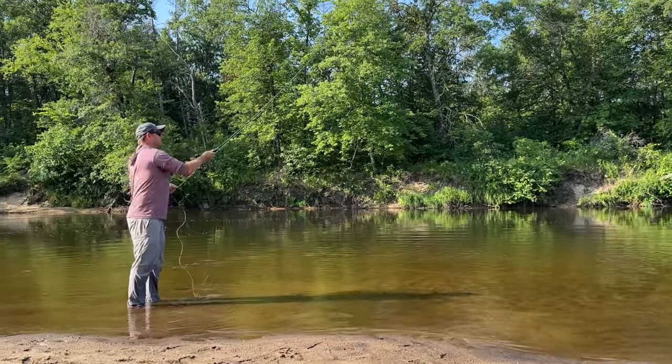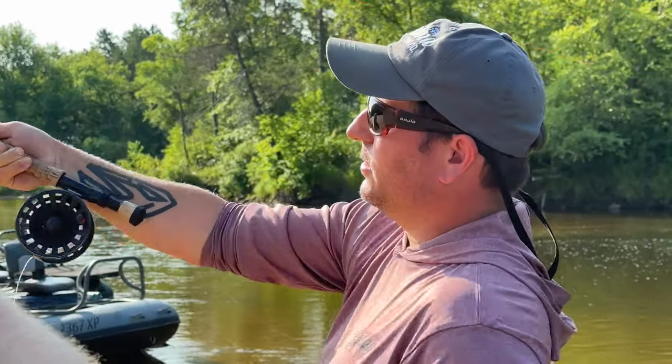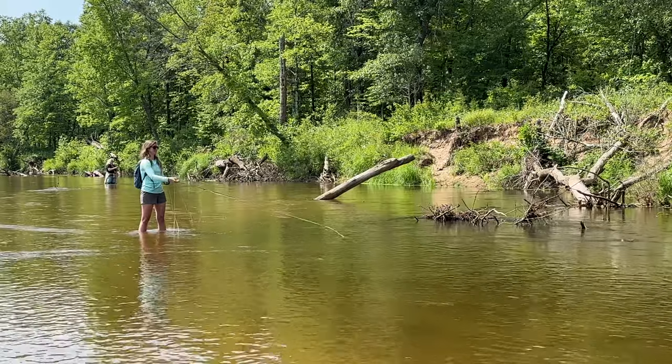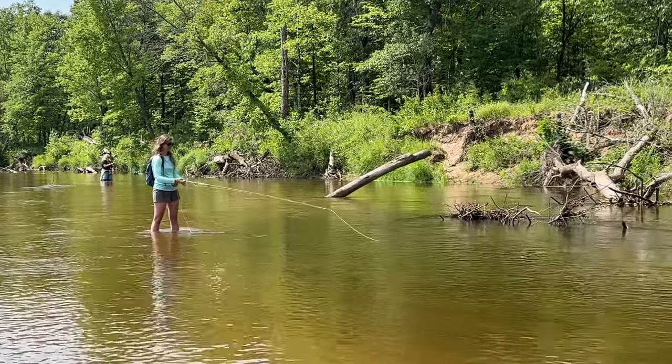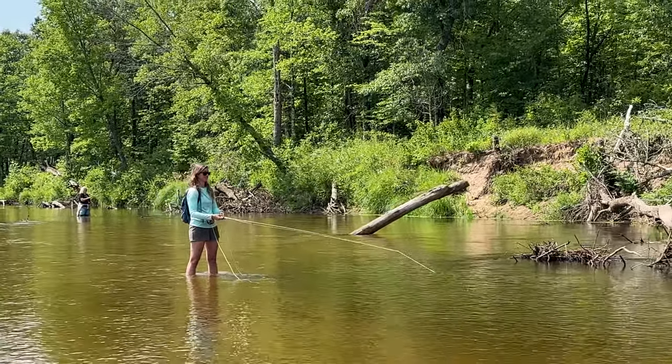Typically when a group shows up and they don't have a lot of experience, we do a little bit of a ground school. We pull everyone to the side on the bank, go over basic casting instruction, and try to hone in their casting skills so it's a much more enjoyable experience throughout the day.